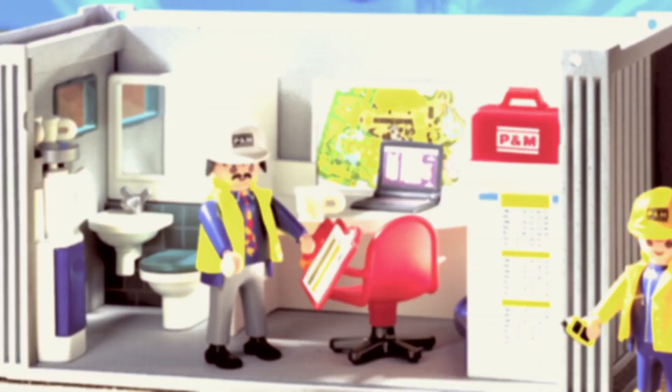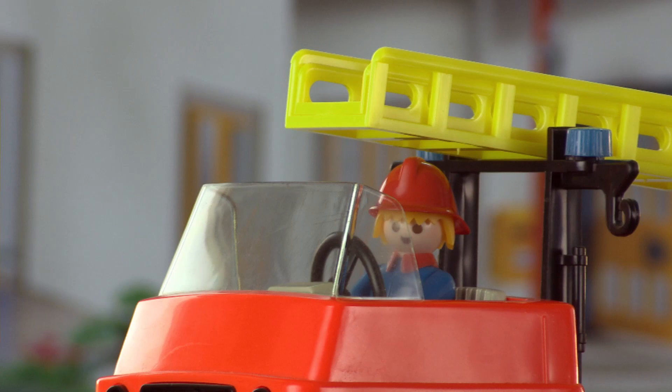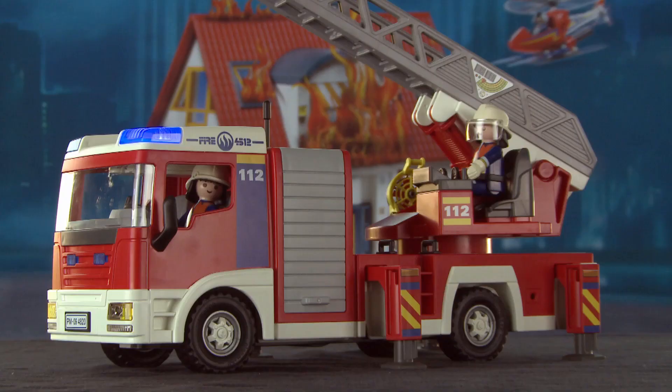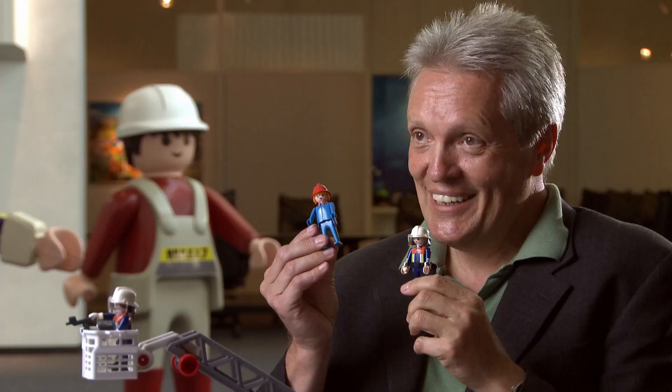The fireman is still one of their most popular figures. Kids get to play hero with this one. And after 33 years, it just got a facelift — talk about plastic surgery. This was the fire chief before, 33 years ago, and you can see he looks a little bit different. This is the old one and this is the new one.